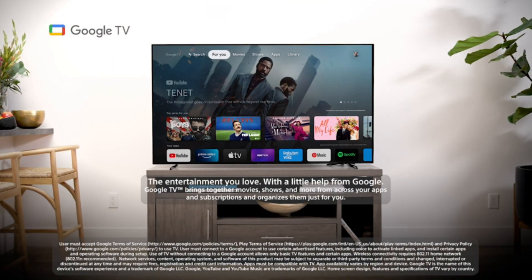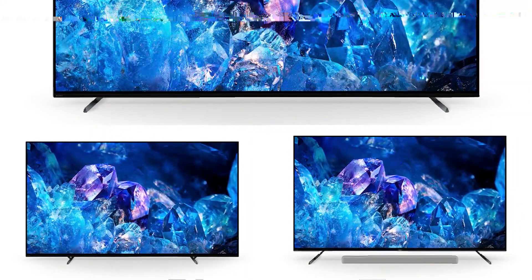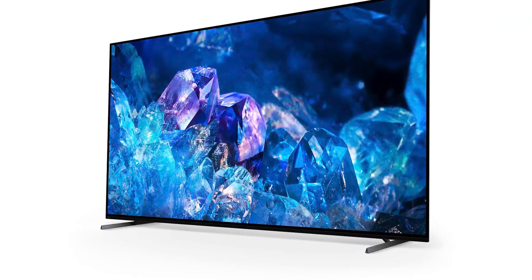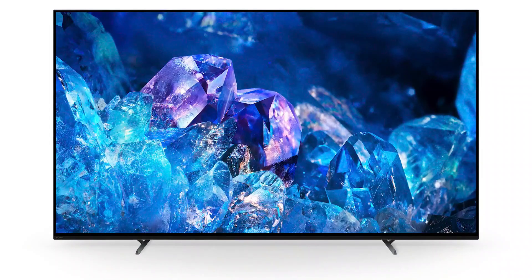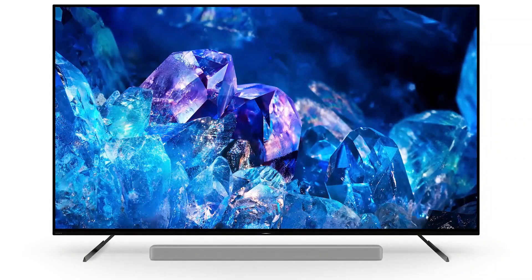The Sony A80K is great for gaming too, with HDMI 2.1 features, 4K 120Hz, VRR, and auto HDR tone mapping on the PS5. It's a great package, especially if you want to focus on sound quality.